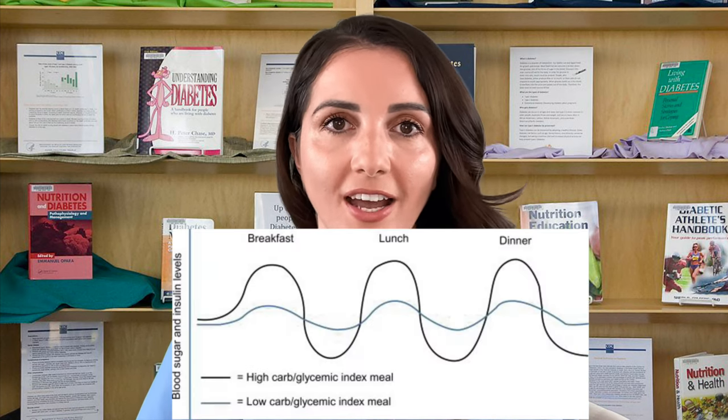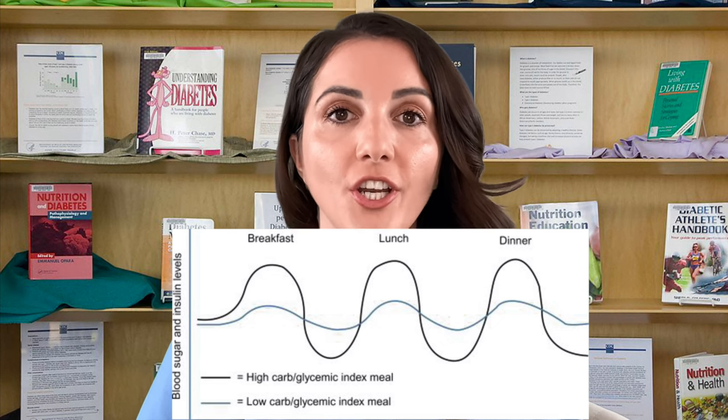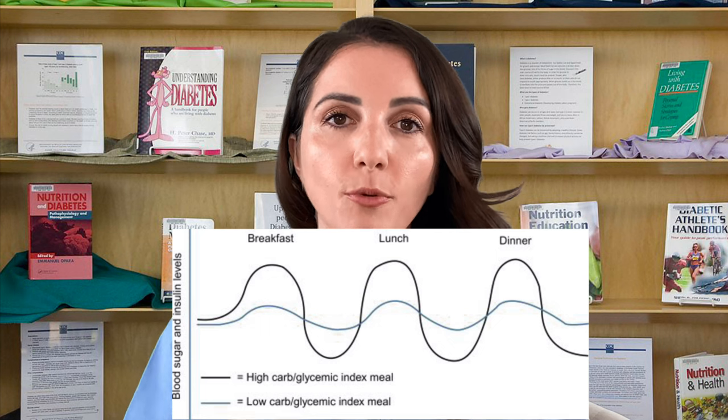Think of these insulins as a burst of insulin to help you get through a period of time. If you're about to have lunch and you know it's going to spike your blood sugar, you give yourself mealtime insulin so that when the food starts to digest and turn into sugar, you have the insulin on board to carry you through. Unlike basal insulins which work slowly throughout the day, this works very quickly, bringing blood sugars down when they spike, and within a few hours it's done and leaves your bloodstream.